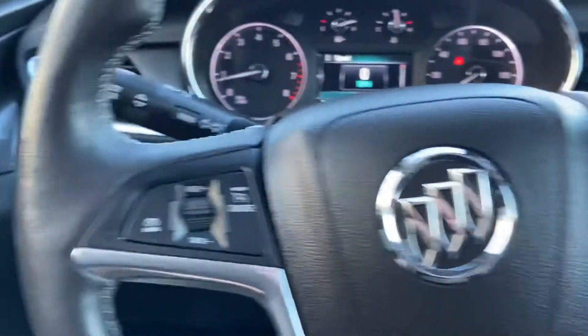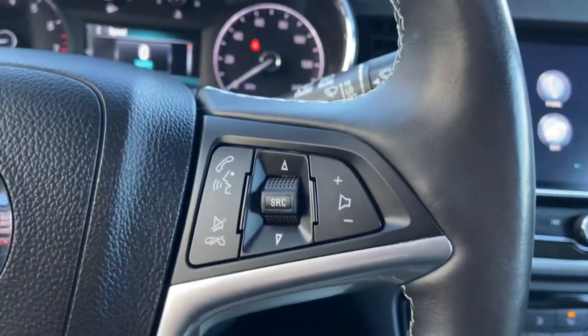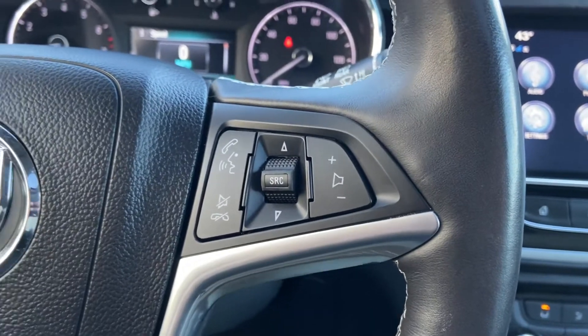Starting to the left of the wheel, you have your lighting controls. You have some functionality on the wheel itself — to the left side you have your cruise, and to the right side you have some buttons for your hands-free phone as well as some buttons to operate your audio system.